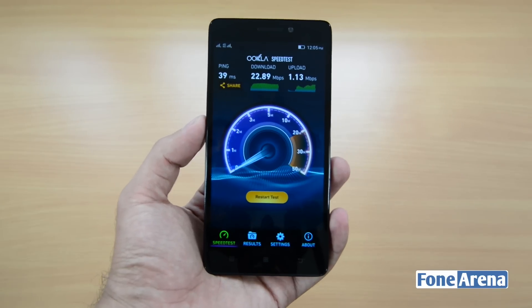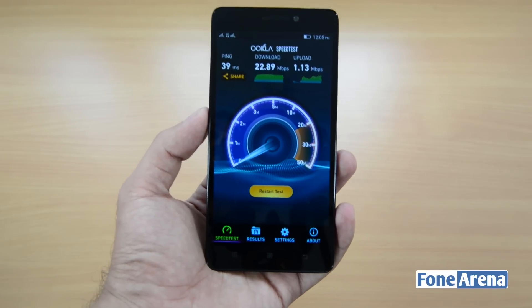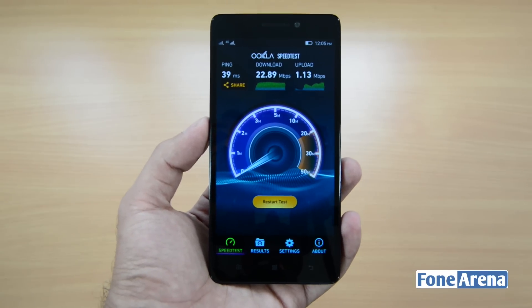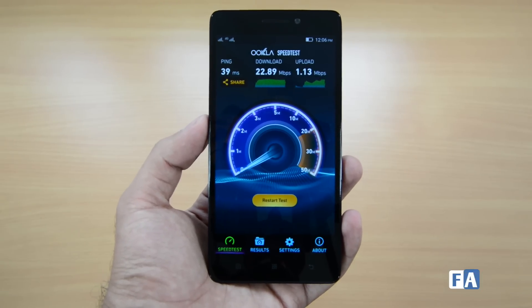Consider the fact that this test is being done indoors — it's still quite a pretty good score, and I'm pretty sure that if we do the test outdoors we'll see much better results. So anyway, that was a quick speed test video of the Lenovo K3 Note. If you liked the video, do hit the like button and subscribe to our channel for more videos like this. Thanks for watching.